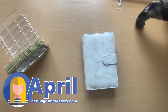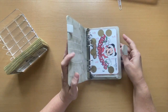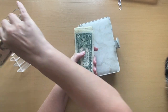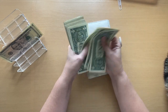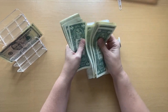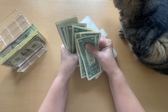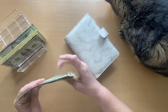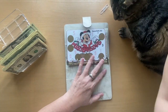April and Lilo here for the second half of Sinking Fund Wednesday. We've got $45 to put into the sinking funds.